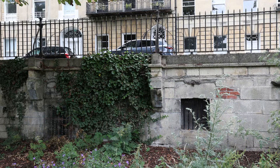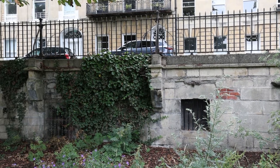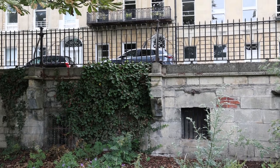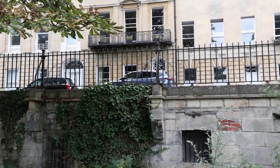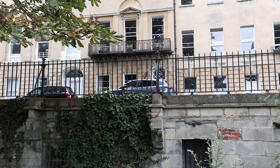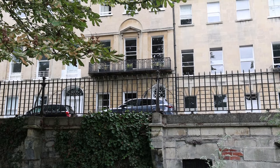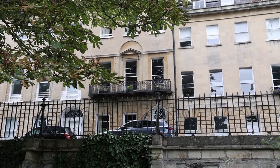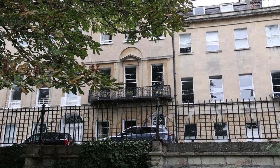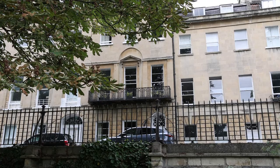We're in Green Park now, facing Green Park Buildings West. These are nice Georgian buildings with a basement area below street level. Green Park Buildings East is where Jane Austen lived for a while, though that building no longer exists.